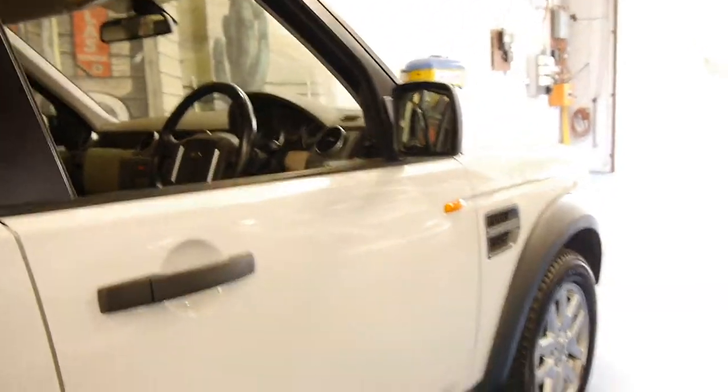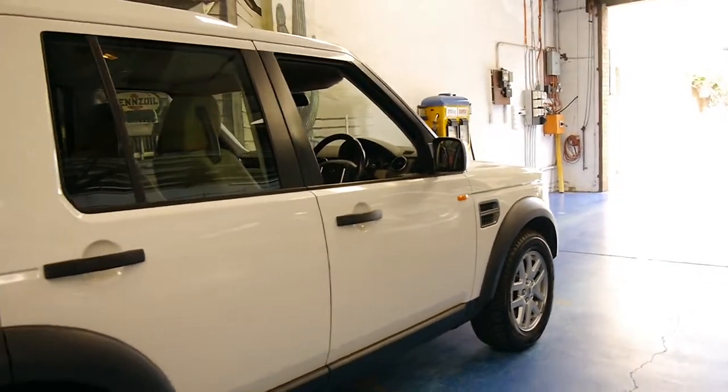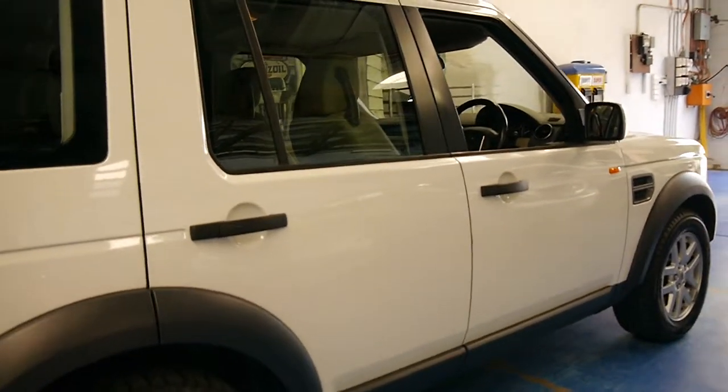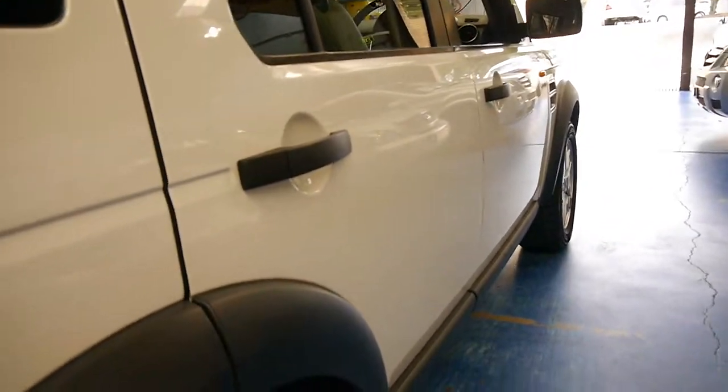A hundred and seventy odd thousand kilometres on one of these diesels is absolutely nothing. We're starting to see these models and slightly earlier ones with three and four hundred thousand kilometres. It's in remarkable condition — looking down the side it looks gun barrel straight.